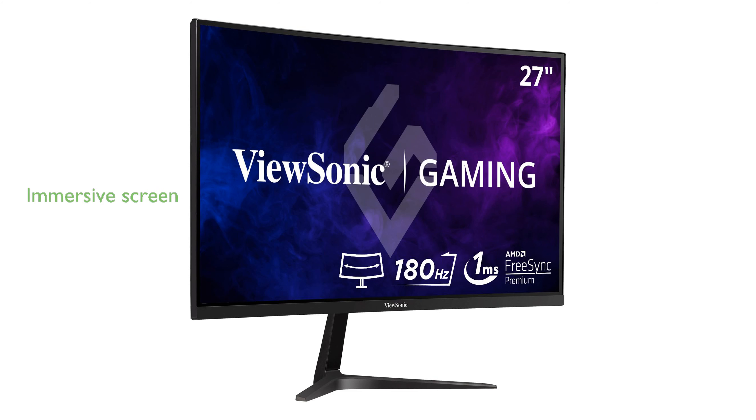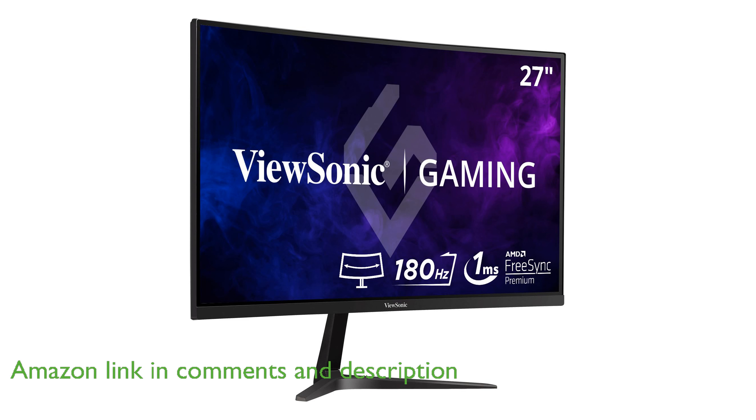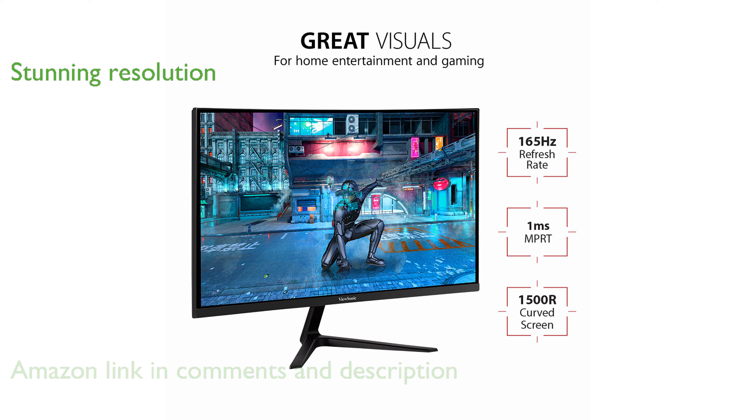The ViewSonic VX278-2KPC MHD Gaming Monitor features a 1500R curved screen that offers an immersive viewing experience for both work and play. This monitor boasts a stunning WQHD resolution of 2560 by 1440 pixels, ensuring crystal clear visuals and sharp details.